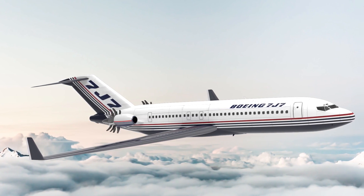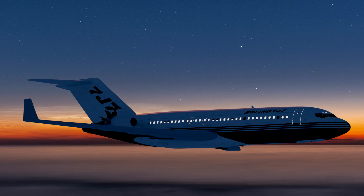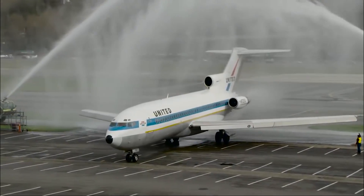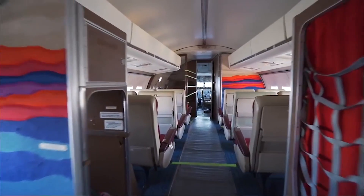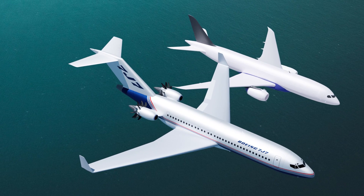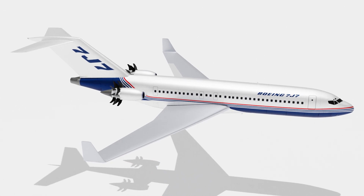Did you know Boeing almost pulled the trigger on an unducted fan airliner back in 1992? It would be the successor to the Boeing 727 and replace the Boeing 737, changing short-haul flying forever. Today, it may even be the template for Boeing's next aircraft, the Boeing 797. Let's explore the never-built 7J7.